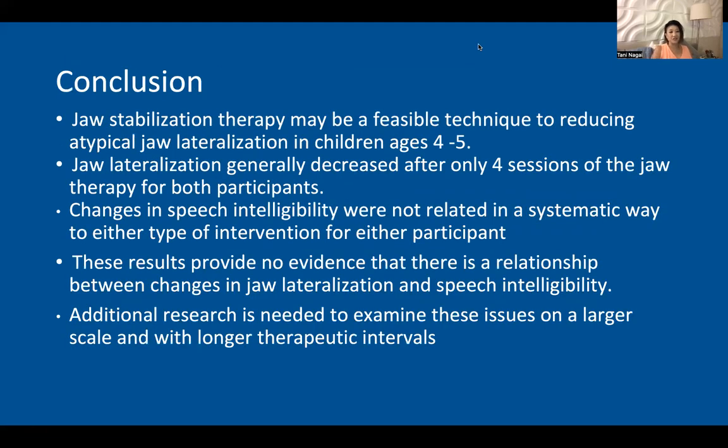In conclusion, jaw stabilization therapy might be a technique that is feasible if we want to reduce jaw lateralization in children ages four and five. Jaw lateralization decreased after only four sessions of jaw therapy for both participants. However, speech intelligibility and speech production resulted differently — the changes were random, minimal, variable, and not systematic to either type of intervention or to either participant. Therefore, the results provide no evidence or conclusivity that there is a relationship between changes in jaw lateralization and changes in speech intelligibility.